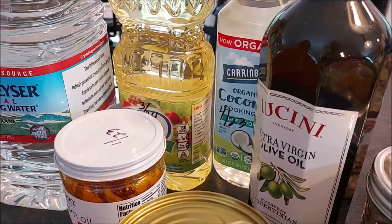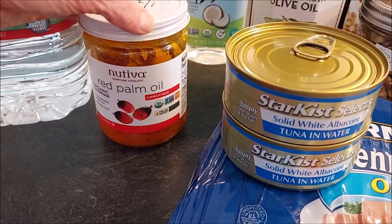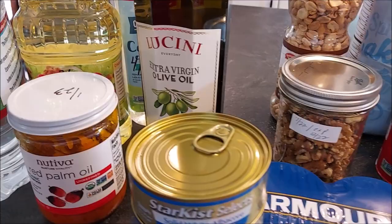Stock up on different oils for your cooking and baking. We have canola here, coconut oil, red palm oil that I use for some of my paleo baking, and olive oil.